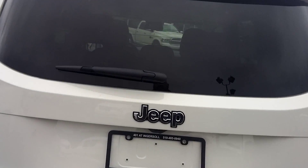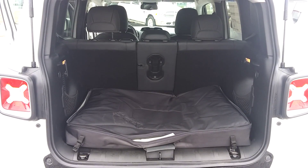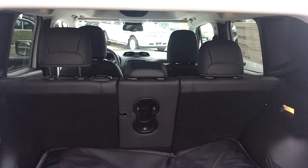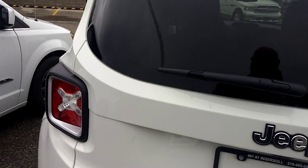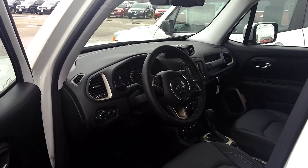I've got it running here — it's nice and quiet as you can hear. Limited 4x4. There's your backup camera right there, as well there's the case for the roof, and the 40-20-40 split in the back as well. Beautiful vehicle.